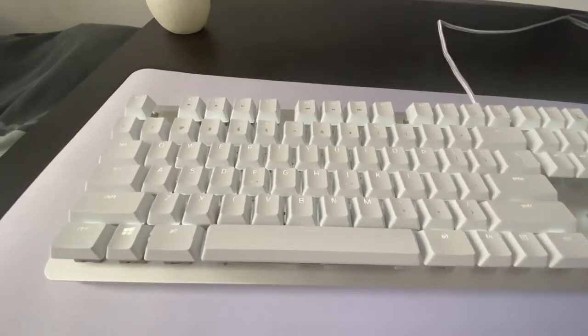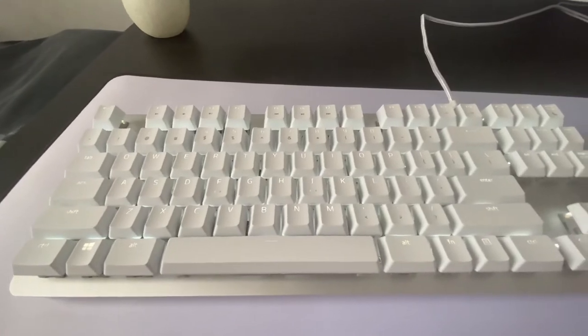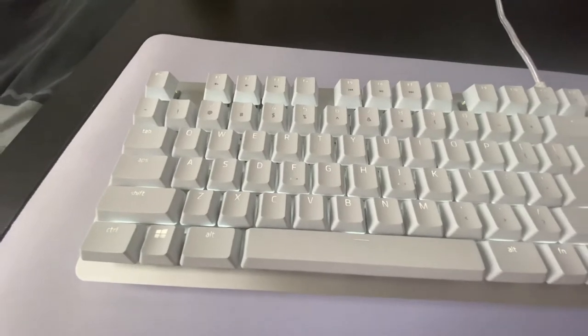We've got the Razer BlackWidow Mercury Edition as shown in the introduction — a mechanical keyboard with a nice white backlight. You can't see it very well in the daylight but it's great at night.